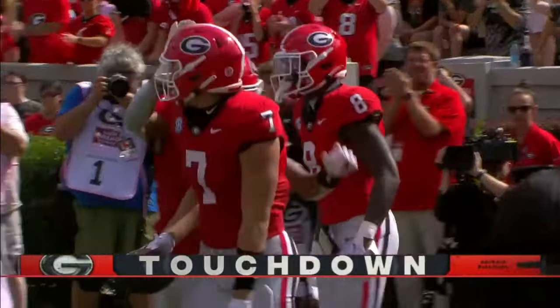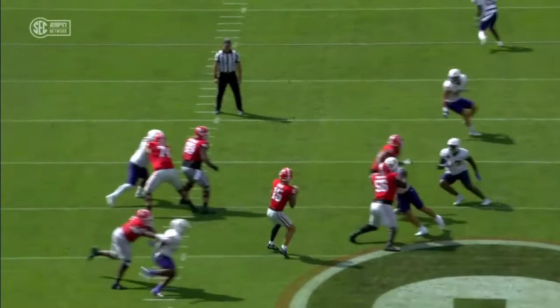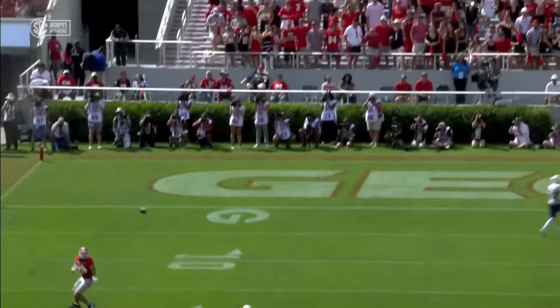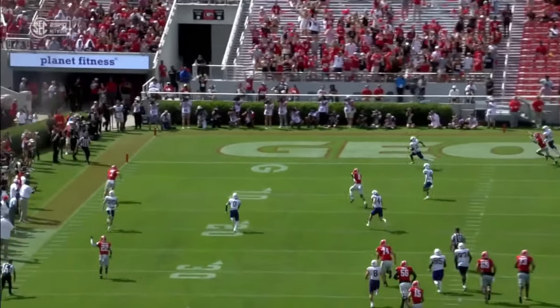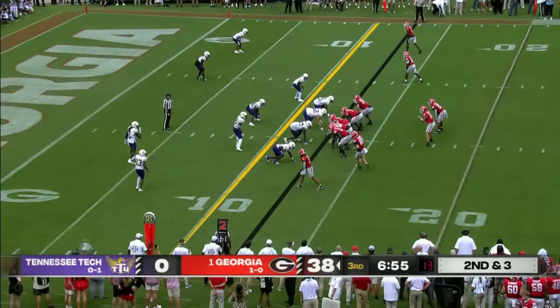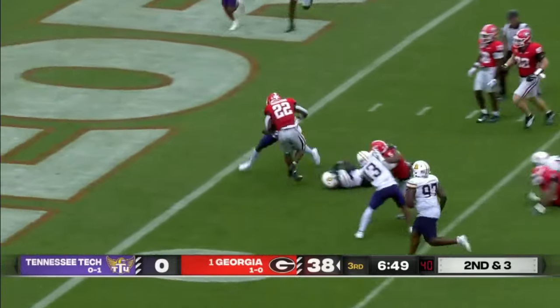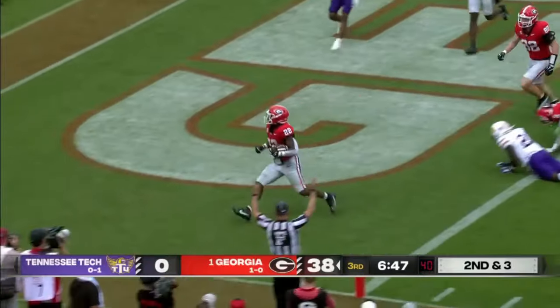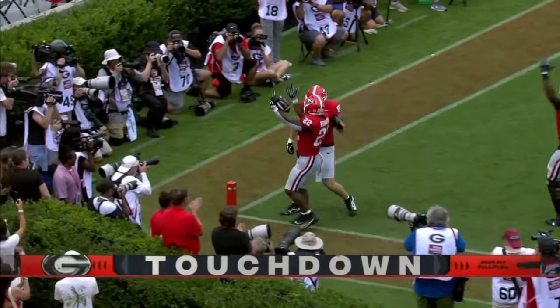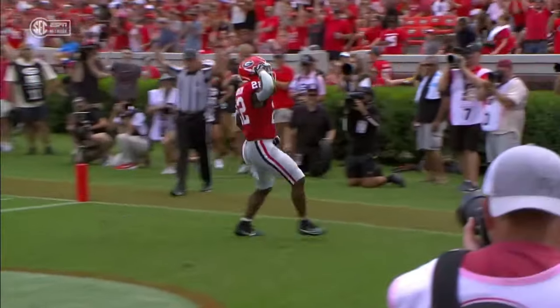Another quick strike for Georgia. Nice play action rolling to his right — you gotta love the route combination: a post, and then Lawson comes underneath with the corner route wide open. Right back to Robinson — breaking tackles into the end zone. Touchdown, Bulldogs. There are gonna be times where there are unblocked guys and you have to break tackles: there's one, there's two, there's three — all the way into the end zone. Incredible balance.